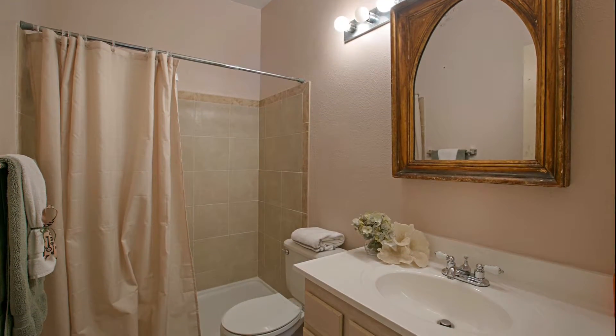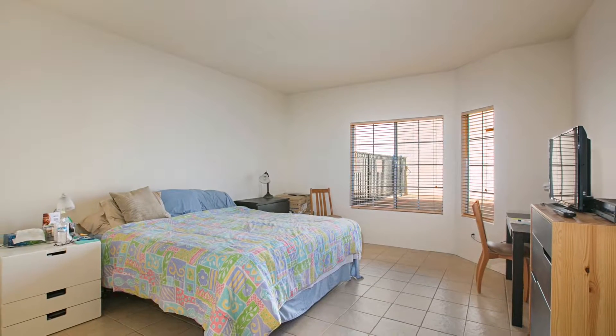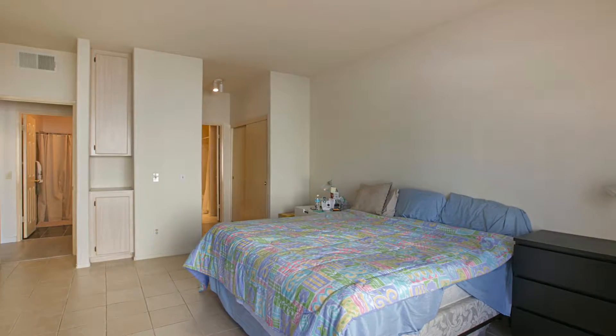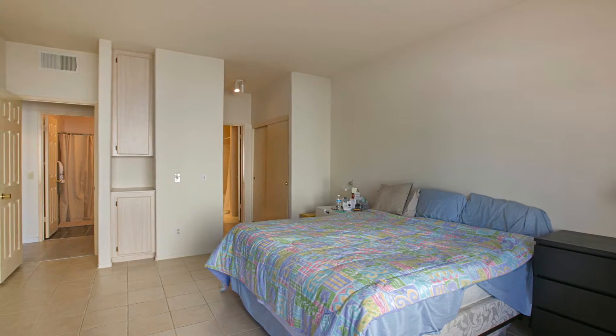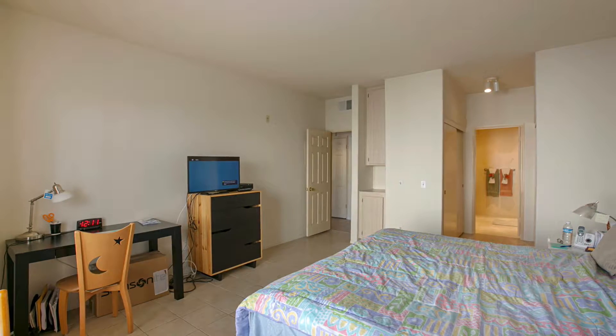Additional interior features include air conditioning, a corner wood burning fireplace, an efficient patio with bonus storage closet, an updated hall bath with step-in shower, and an in-unit stackable washer dryer closet.